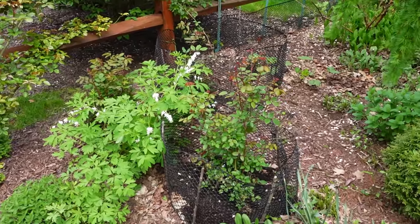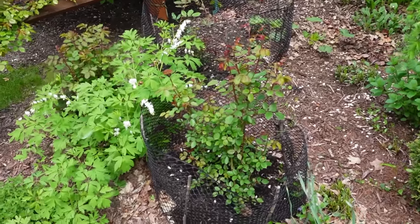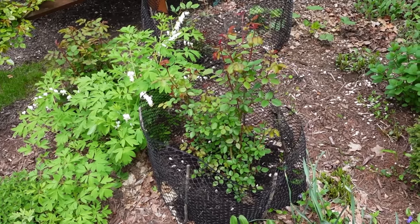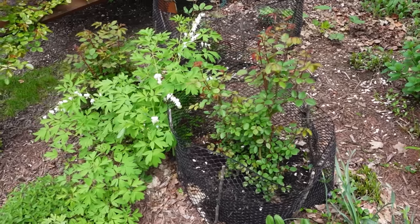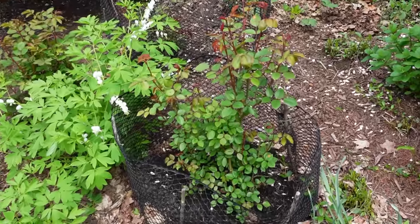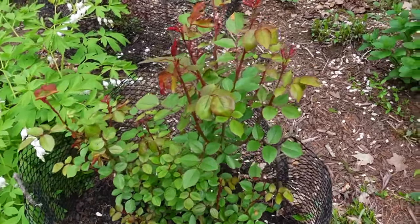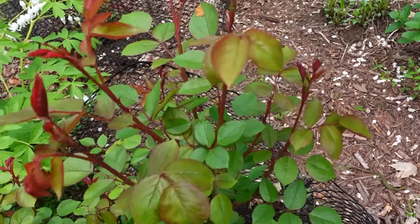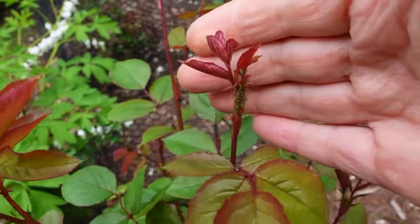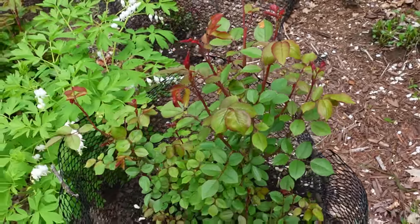Here we have Desdemona, also a very strong grower — I like how she's doing. We have such strong rabbit pressure that I'm protecting Desdemona from rabbits. I know it doesn't look great, but my Desdemona is pushing new shoots and growing well. Oh, I see aphids — the first infestation! Just look at this. A quick spray of neem oil will take care of them. That's the first one for me this season. Welcome to the season.